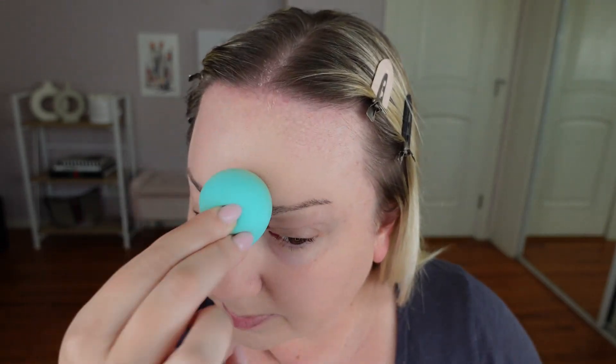I like to take the smaller end and just kind of touch up on any areas that are smaller. I'm going to take my beauty blender and set my face. Always set your face after foundation - it makes the biggest difference.